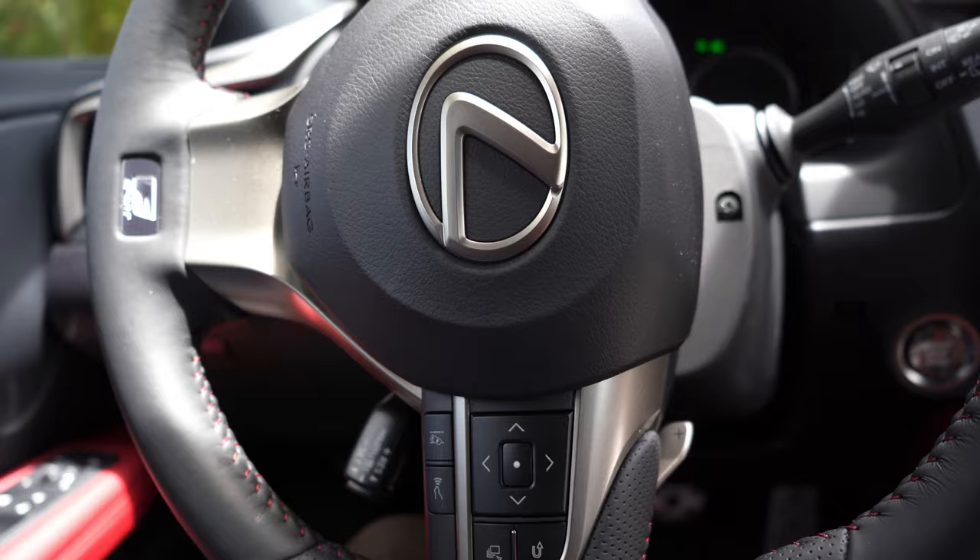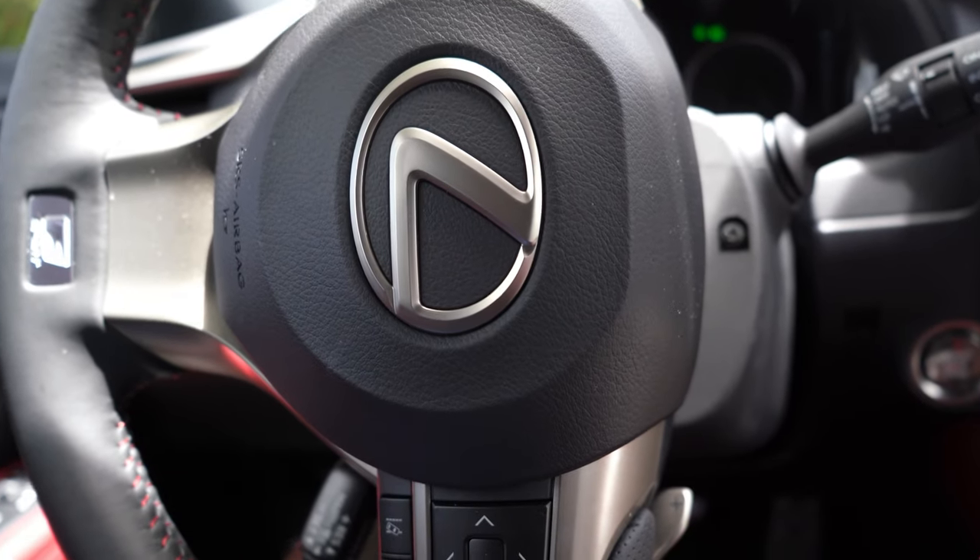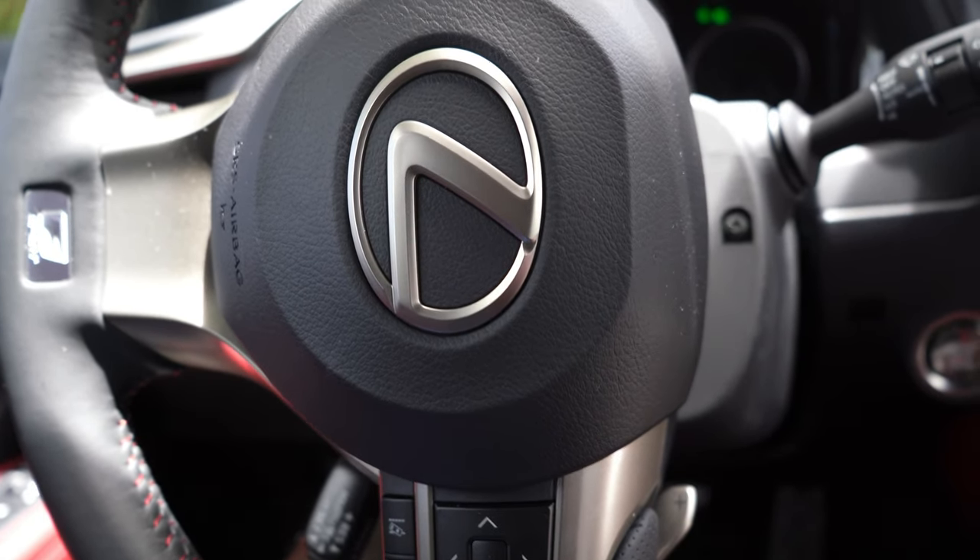I also want to add that the steering wheel is power-adjustable, so when you press the button it adjusts to whatever setting you have saved.